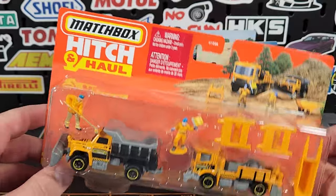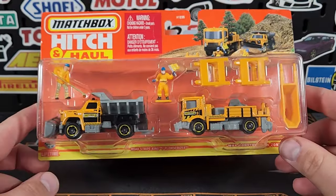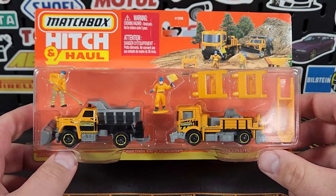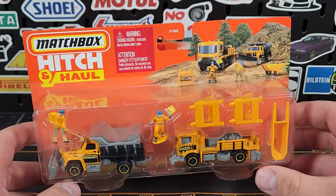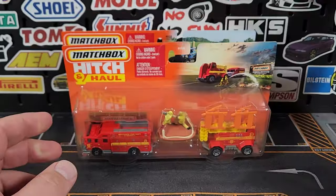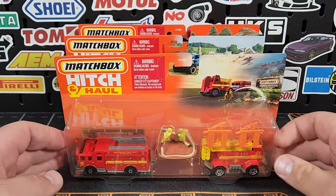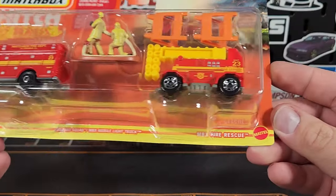This one is new — it just recently popped up. There was a construction one earlier this year that came with a tipper and a dump trailer; still looking for that one. This is the new construction version, and no 70th anniversary logo on there, so these are probably 2024. For now we're just going to call them 2023s. I picked these up from O'Reilly's because it is impossible to find Hitch and Haul anywhere else.